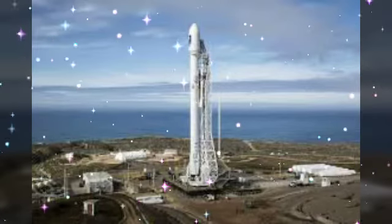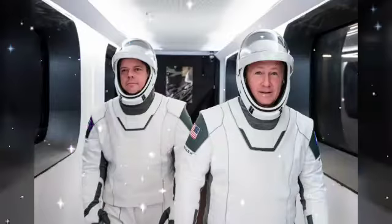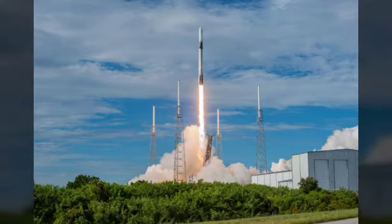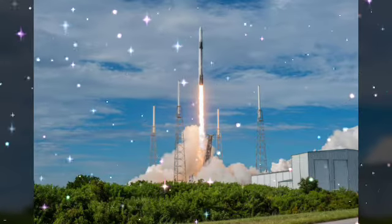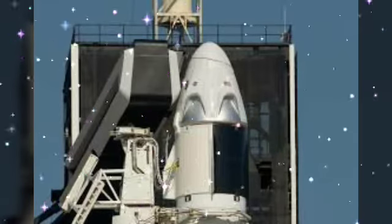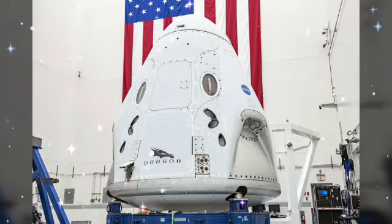Welcome to the Learning Academy. Today, May 30, 2020, NASA and SpaceX successfully launched the Crew Dragon on the Falcon 9 rocket. It was exhilarating to see the successful liftoff of this magnificent spacecraft.